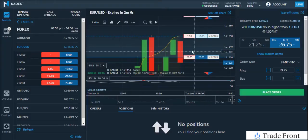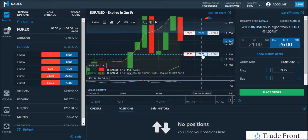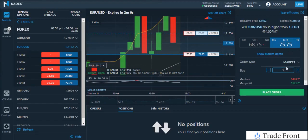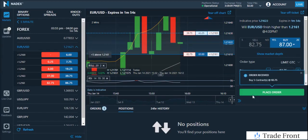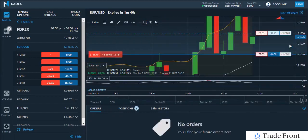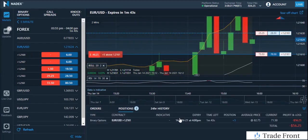Hey, what's going on today everyone? I just want to bring you in here — I'm about to enter a trade. We may not get filled. There we go, all right, so we're in now.